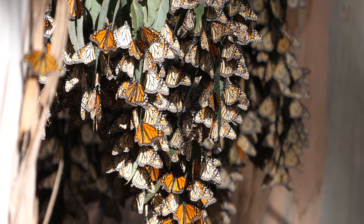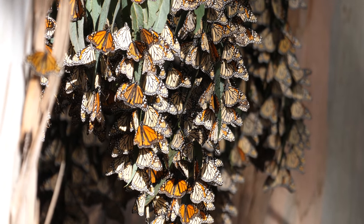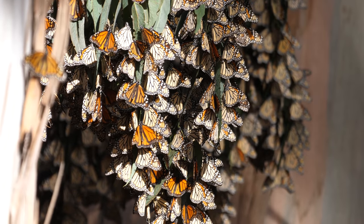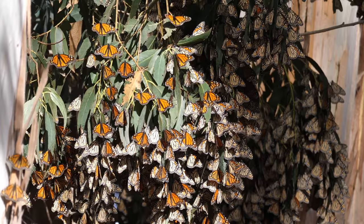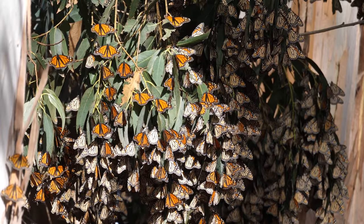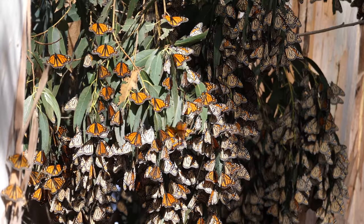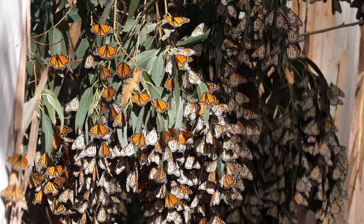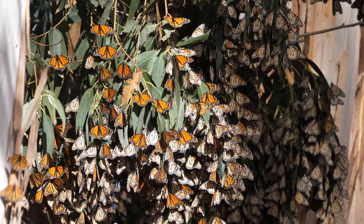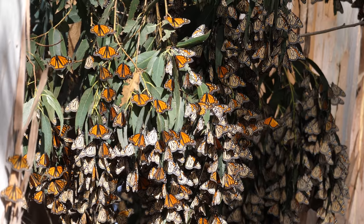Another difference between the monarchs in the Plains states and the ones out here in California is that these monarchs live significantly longer than a normal monarch butterfly. The average lifespan for a normal monarch butterfly is only six weeks as an adult, whereas these monarch butterflies will actually live six months. Some believe it's because these don't reach sexual maturity quite so fast.